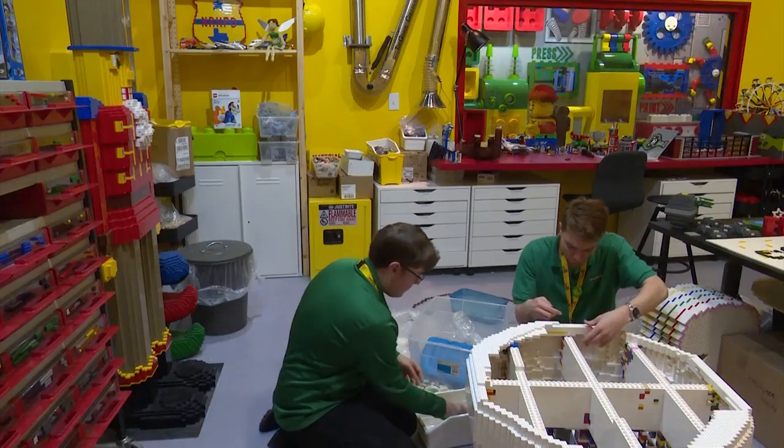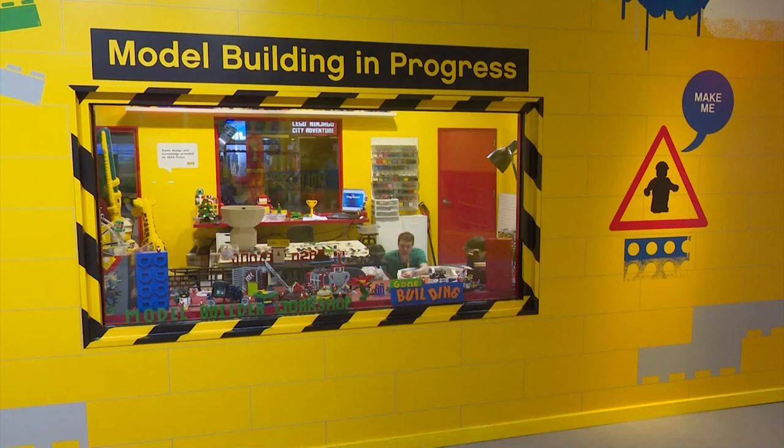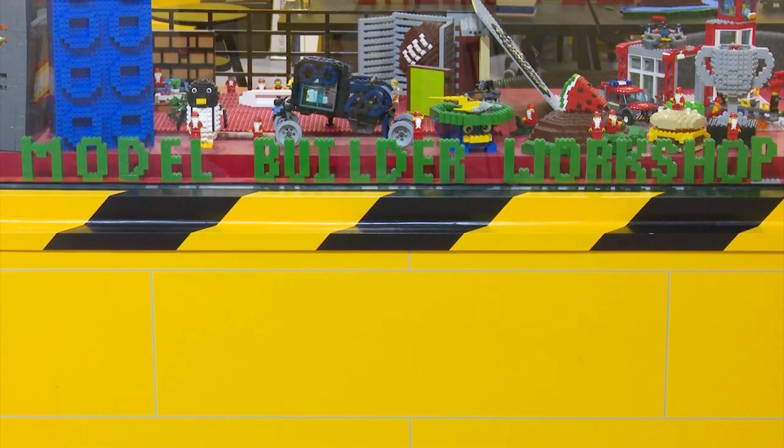I've always been a Lego fanatic. I probably started around six or seven years old. It's remained his hobby until last year when he learned about a job opportunity at Legoland Discovery Center in Grapevine to become the master builder.